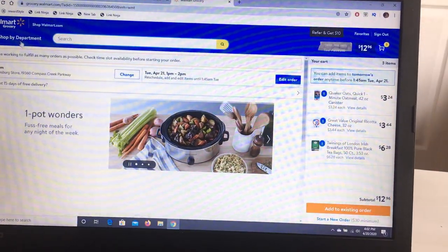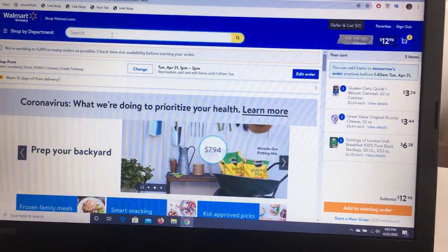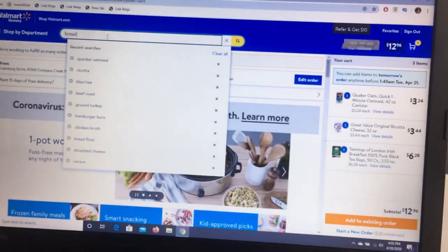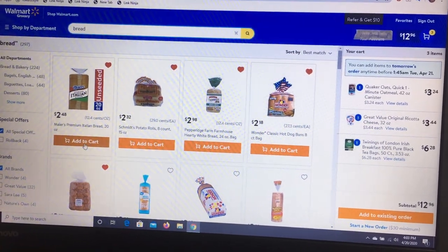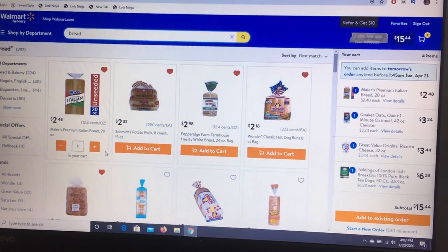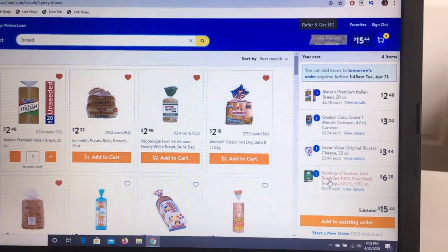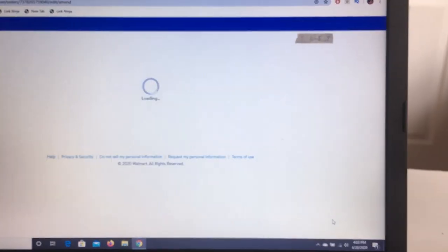This is my second Walmart grocery pickup since the stay-at-home order started. We are still struggling in our area to get some basic groceries such as paper towels, Clorox wipes, yeast, and some meat items. The thing I like most about Walmart is that you can edit your list all the way up until the morning you're going to pick up. My goal this week was to get as many meat items as I can. Are you guys having trouble in your area still getting some grocery items? Let me know in the comments.